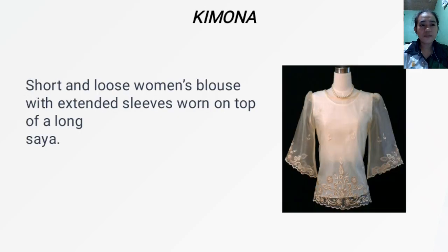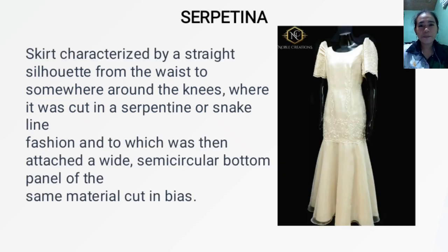Next, we have the Kimona — a short and loose woman's blouse with extended sleeves worn on top of a long saya. Next, we have the Serpentina. Serpentina is a skirt characterized by a straight silhouette from the waist to somewhere around the knees, where it was cut in a serpentine or snake line, onto which was attached a wide semi-circular bottom panel of the same material cut on the bias.